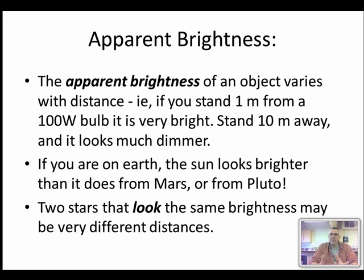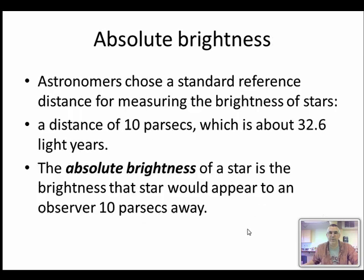It appears brighter when it's closer and less bright when it's farther away. If you're on Earth the Sun looks much brighter than if you were on Mars or Pluto, and if you're standing on Mercury the Sun would look much brighter than it does on Earth because you'd be much closer. Two stars that look the same brightness in the sky may actually be about the same real brightness and the same distance, or maybe one is much brighter but farther away so it appears to have the same brightness from where we stand.